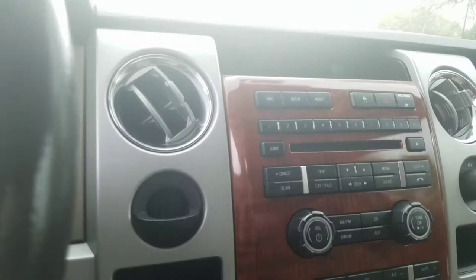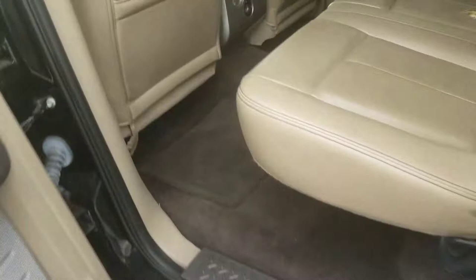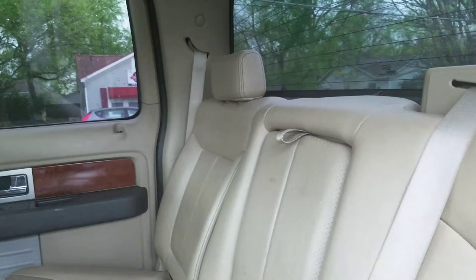There's your CD player, and it's a pretty spacious back seat as well. The carpet is definitely in very, very good condition. There are a few issues with the leather interior.